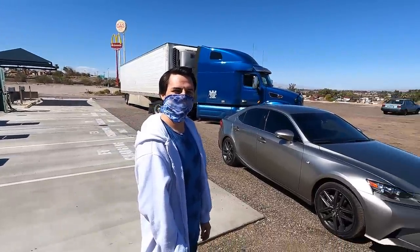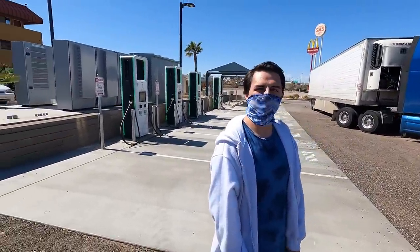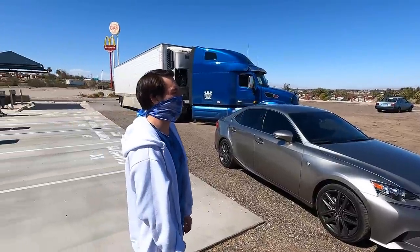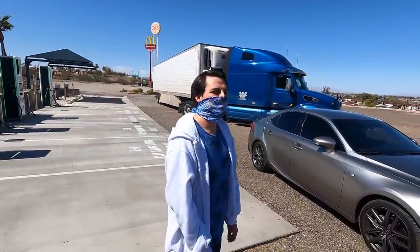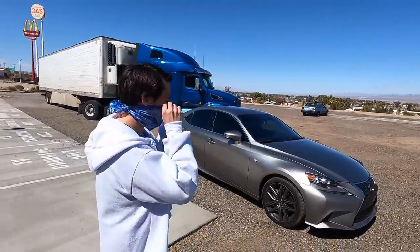Alright guys, we're going to get out of here. We're stopping at Jack in the Box quick in Needles, California, and then we're getting back on the road to see how far we can get before the day is over.